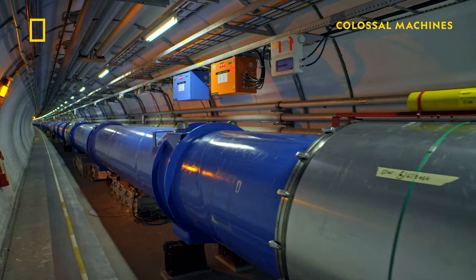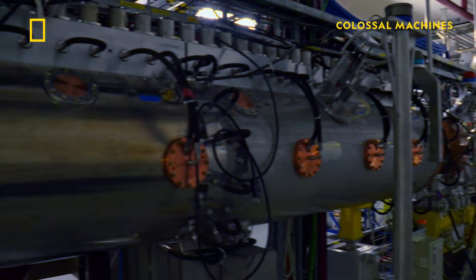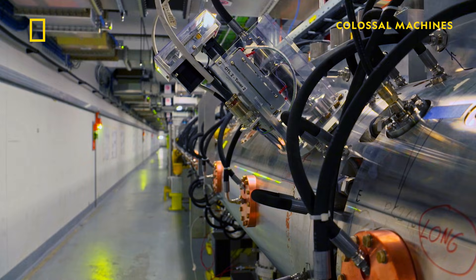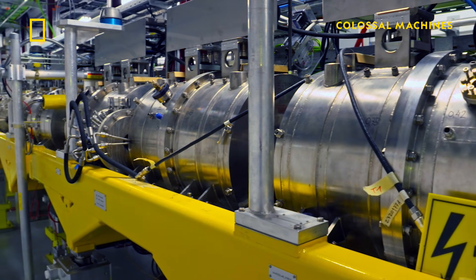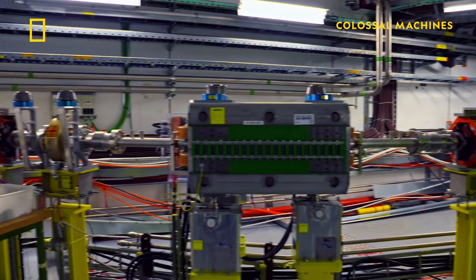Subatomic particles can be accelerated in rings like the LHC or by linear accelerators. In a linear accelerator, we accelerate the particles in a line rather than around a ring. Linear accelerators really help us to get the particles up to speed before we inject them into a ring. The LHC has two linear accelerators, LINX3 and LINX4, which produce the particles and inject them into the large LHC ring.